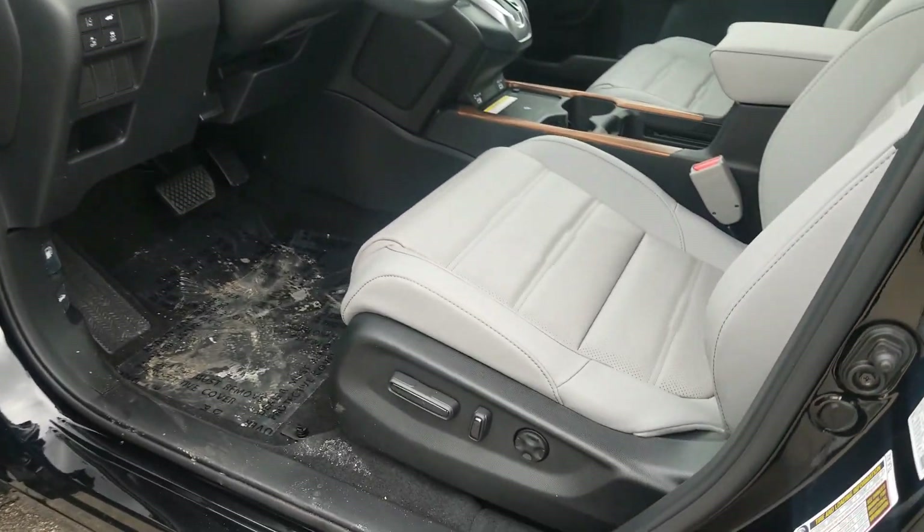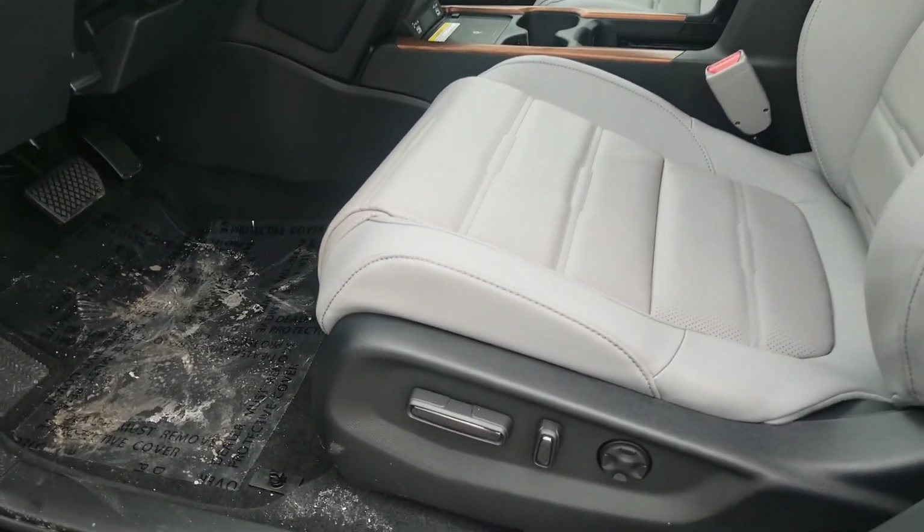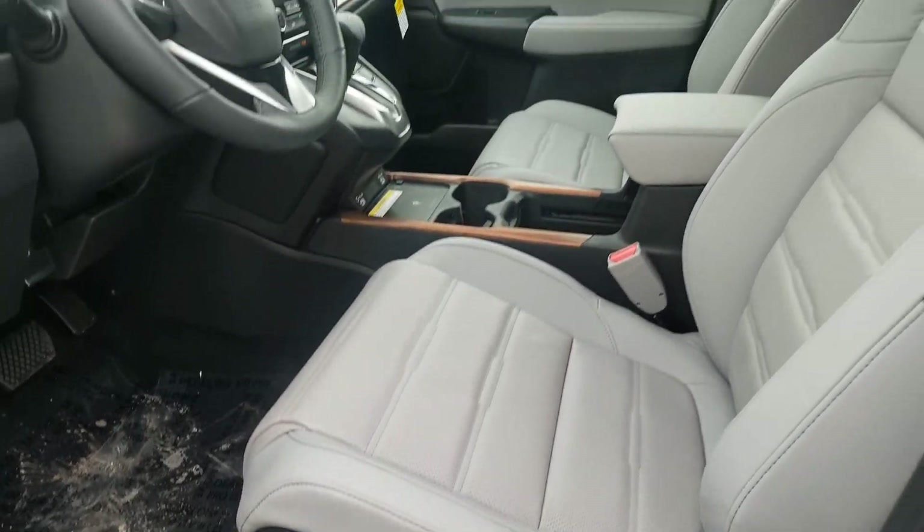You've got a power driver seat and power passenger seat. This is a 12-way adjustable power driver seat with four-way lumbar support as well.